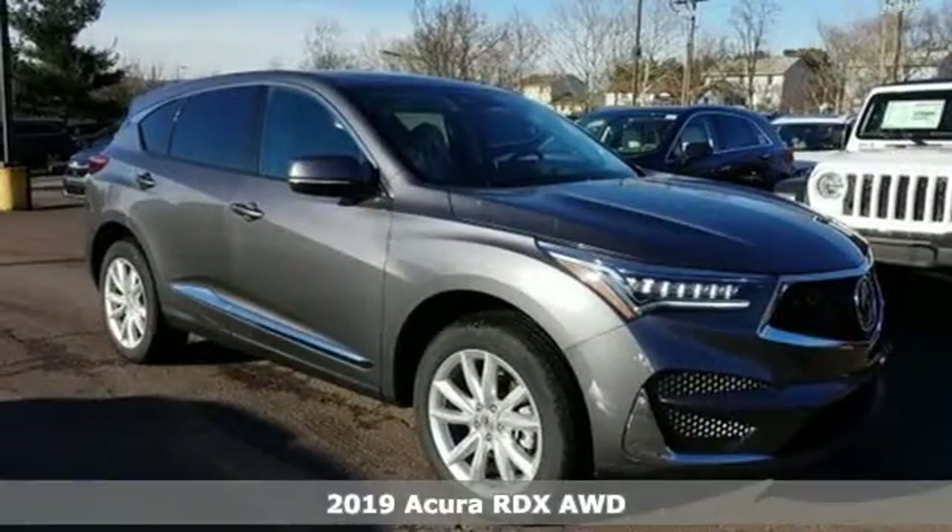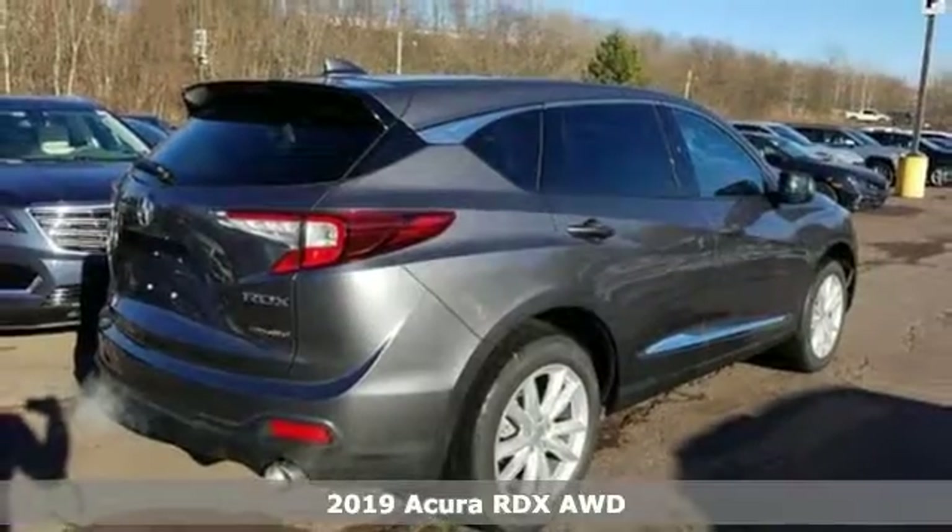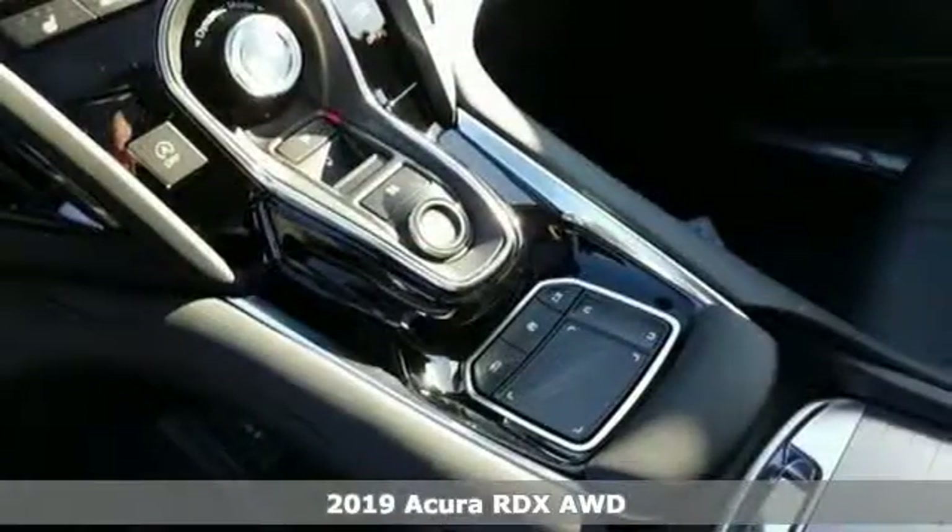It's a new 2019 Acura RDX. It's ready to shoulder your everyday burdens with sophistication and class. You'll look forward to every drive with features like these.